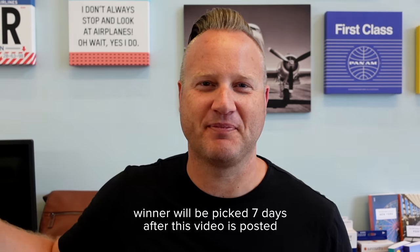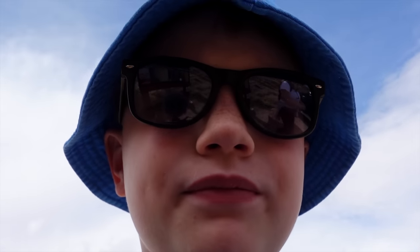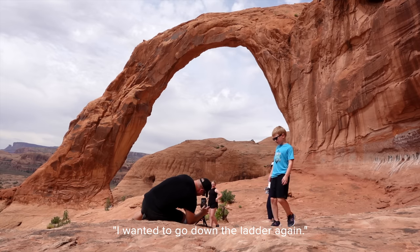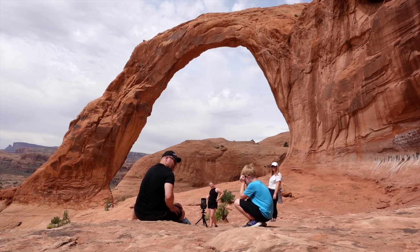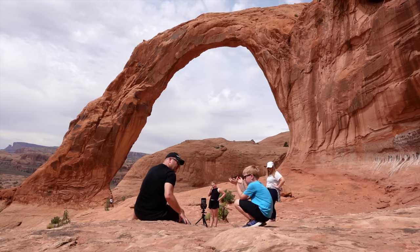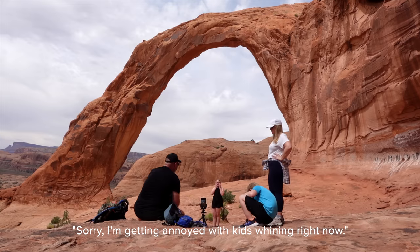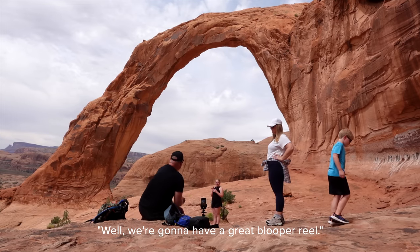I really don't know if it's going to be a fun day or not a fun day. We're going to go down the ladder — actually, this is as far as we're going and then we're headed back. We're just trying to get away from people. I'm getting annoyed with kids whining right now. Well, we're going to have a great blooper reel.